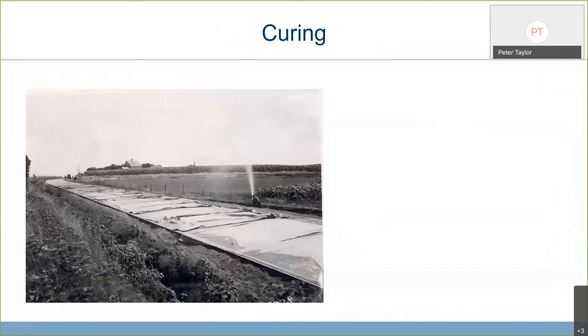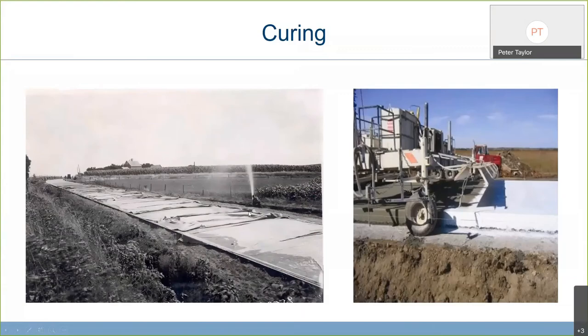Curing — the fine art of keeping concrete wet and warm so that it gets all of the hydration it needs. It's a very cost-effective way of improving mixture performance. Long ago: hessian, mud, dirt, sprinklers. Now we spray chemical curing compounds onto the surface to seal it. Good work by Julie Vannerbosch from Minnesota demonstrates that PEM-based products are the most effective at providing curing. That coupled with internal curing is like ice cream with cherries on top.